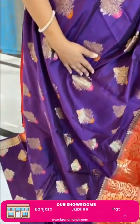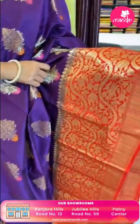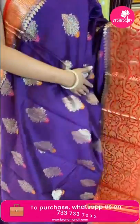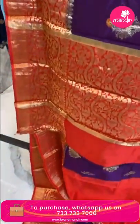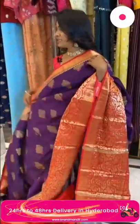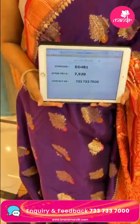Very beautiful magenta color with red combination chiniya silk saree. All over body floral bittas in zari. Border is contrast medium border with florals and geometric pattern in zari. Pallu is contrast with floral brocade design. Blouse is contrast plain with border. Saree code DD481 and price 7920.